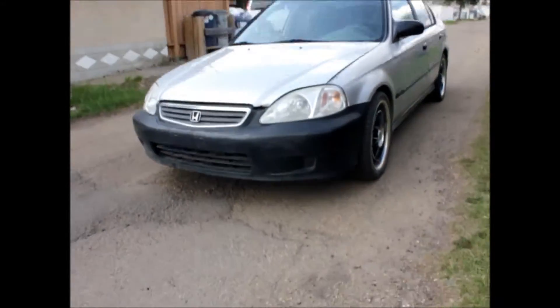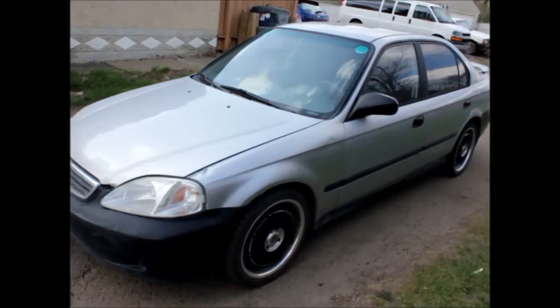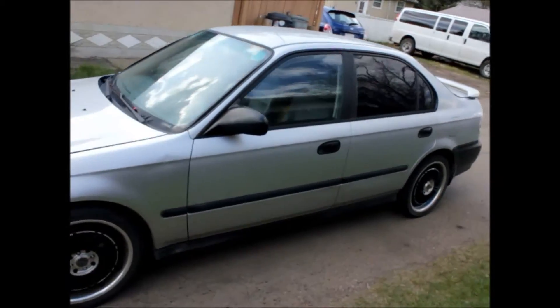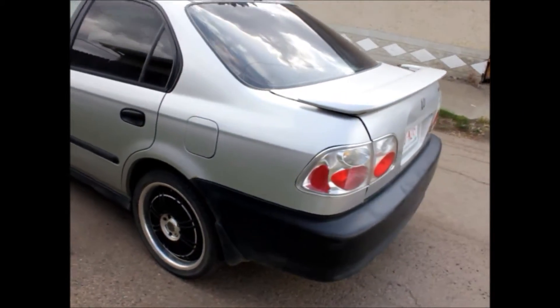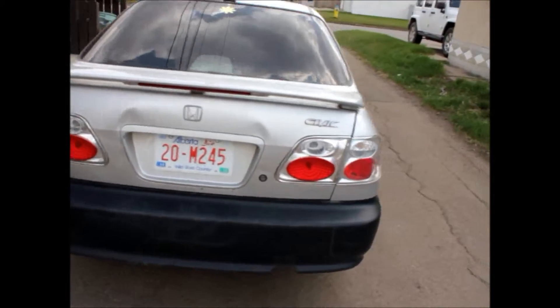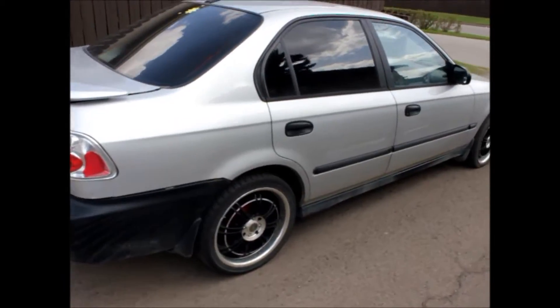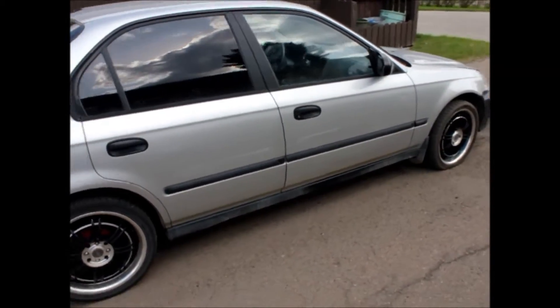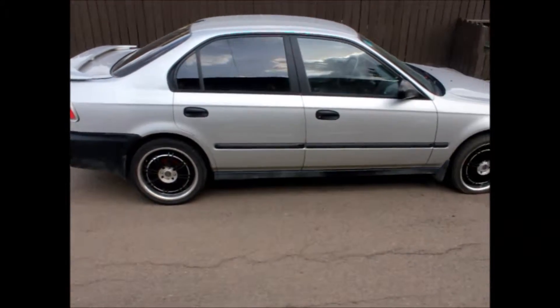What you're seeing here is a 1999 Honda Civic sedan, four-door, privacy glass, aftermarket tires, aftermarket headlights, aftermarket taillights. It is a five-speed manual transmission. The vehicle is registered and insured in Alberta.